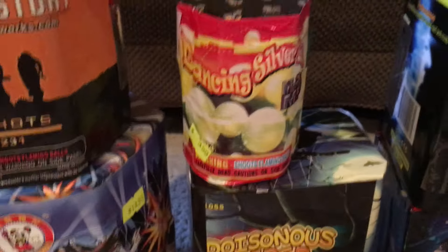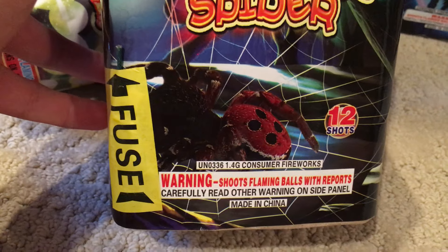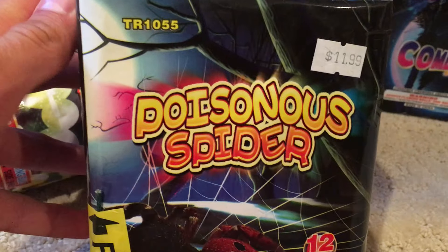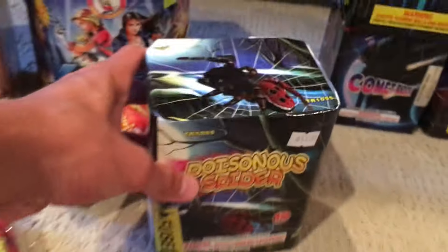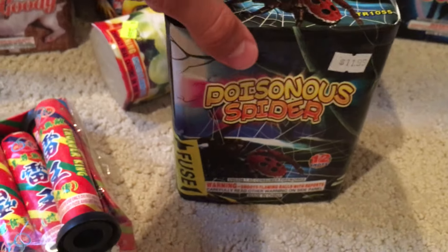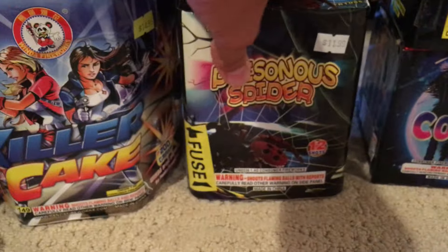We got this Poisonous Spider. This is a no-brand cake. The product code is TR1055 — maybe it has a brand that I just don't know. This is 12 bucks. It's 12 shots. It's a pretty tall cake. Compared to like Killer Cake, it's almost as tall as Killer Cake. It's taller than it is wide, clearly. So that's pretty cool.